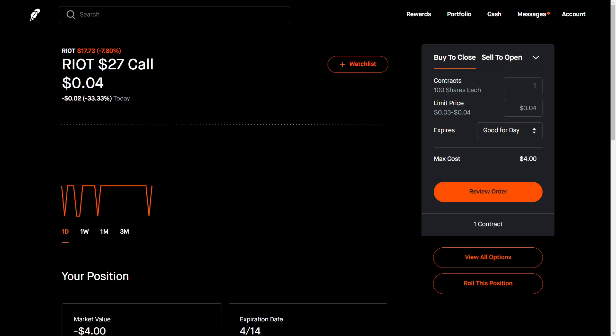Hey guys, I wanted to show a quick little tutorial of how to roll your options on the Robinhood platform. They just released this a couple months ago. I believe it's only available on the web app currently. Do check on the mobile app — I don't believe so, but I'm not a hundred percent on that. But as you can see here, it's this new button. I believe it's just on covered calls and cash secured puts.